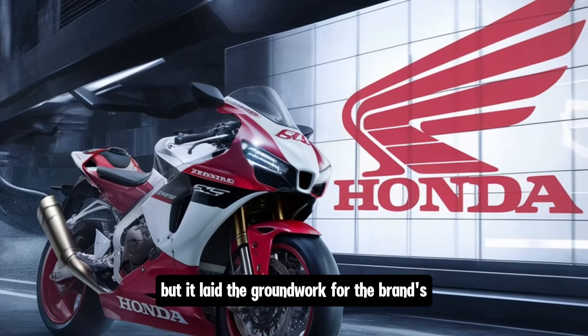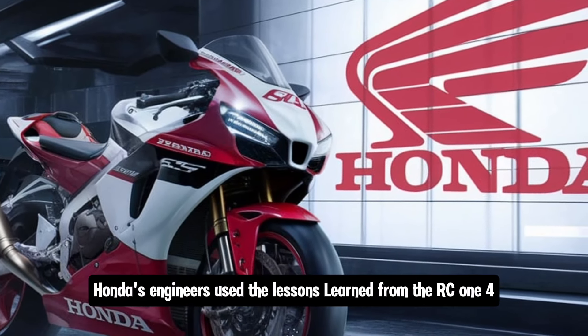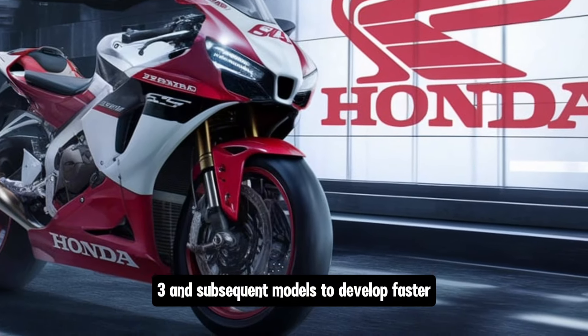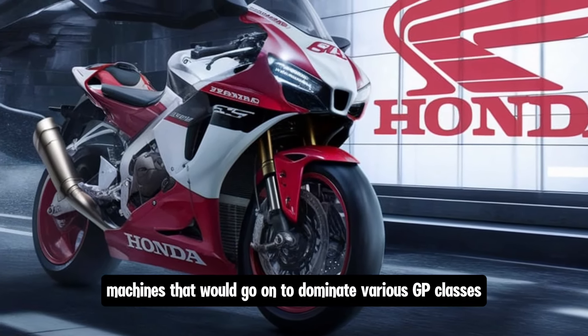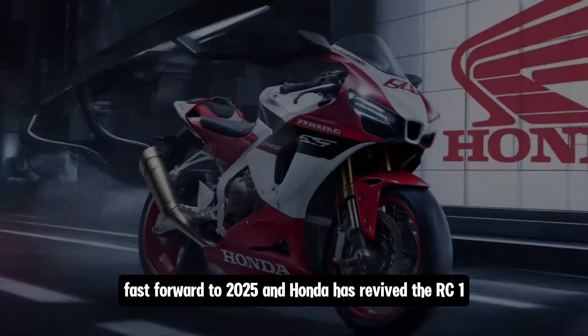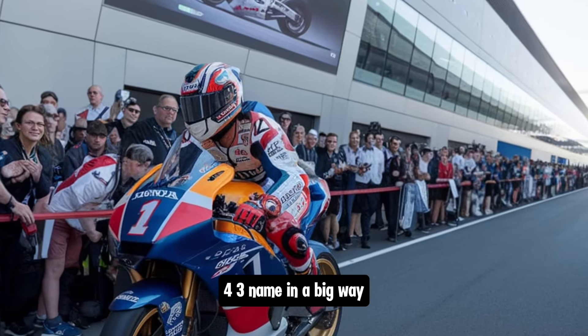The RC143 wasn't immediately dominant, but it laid the groundwork for the brand's long-term presence in the sport. Over the years, Honda's engineers used the lessons learned from the RC143 and subsequent models to develop faster, more reliable, and more advanced machines that would go on to dominate various GP classes.